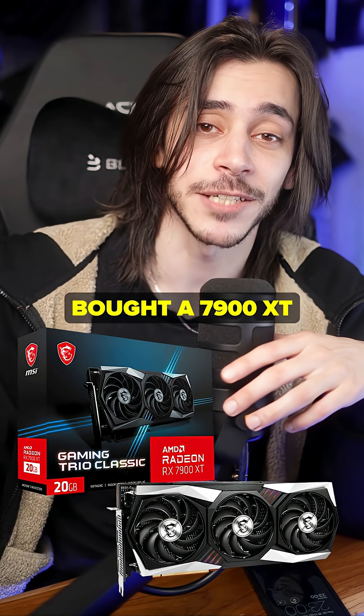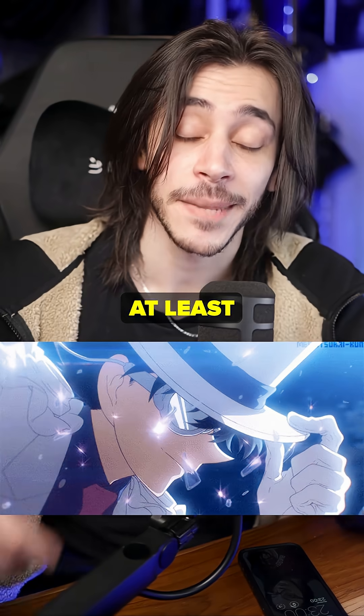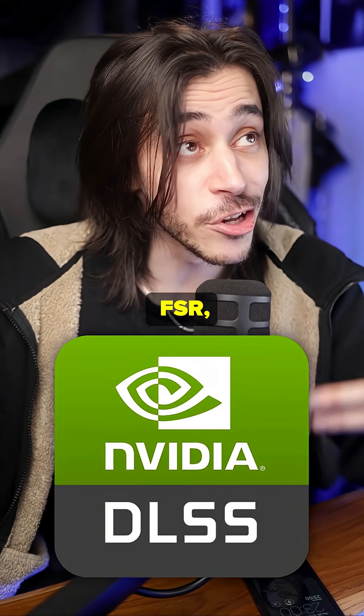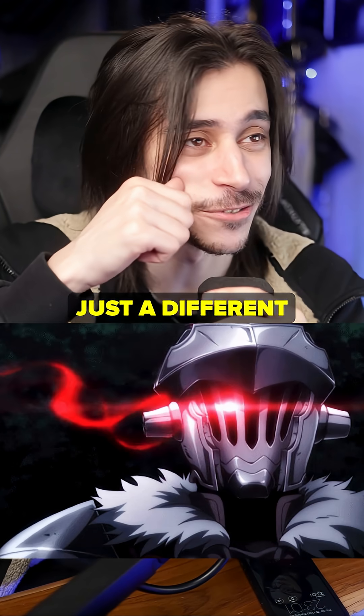If you recently bought a 7900 XT instead of a 9070 XT, God bless you. At least it has a cool name — like DLSS, FSR, this is something you can say without sounding like a nerd, you know, Redstone. Never mind. That's just a different kind of nerd.